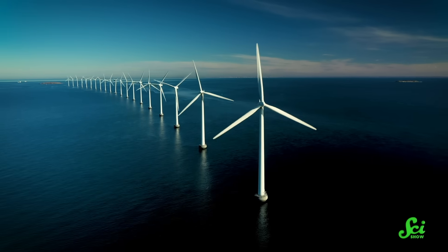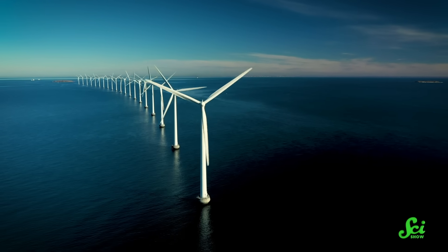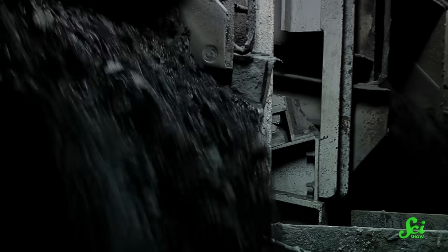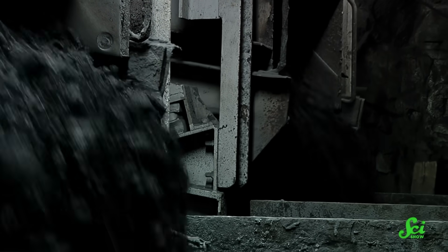So to sum up: green hydrogen avoids carbon emissions by using renewable electricity to split water molecules, while blue hydrogen uses the old-school natural gas or coal method but captures the carbon before it gets into the atmosphere.